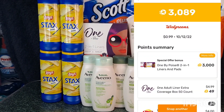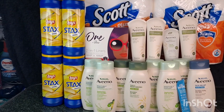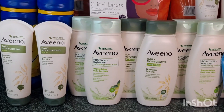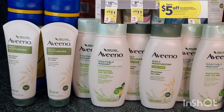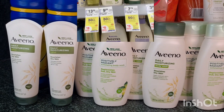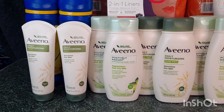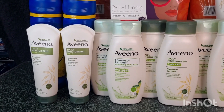The next transaction I did is the Aveeno deal again — this is a repeat deal because I did this on my second Walgreens haul. I grabbed four of the Aveeno body wash for $22. I also grabbed two of the lotion at $7.79, buy one get one 50% off.